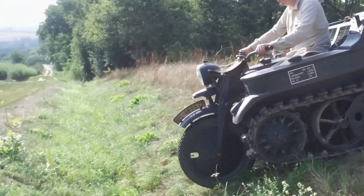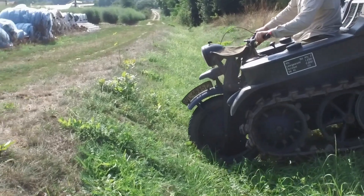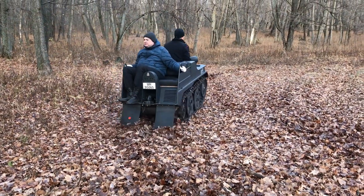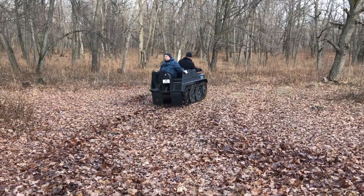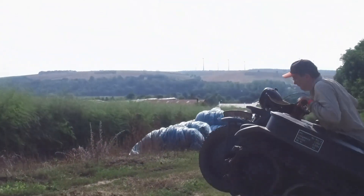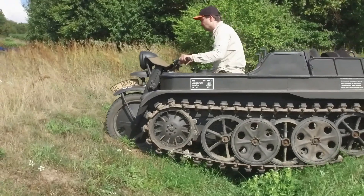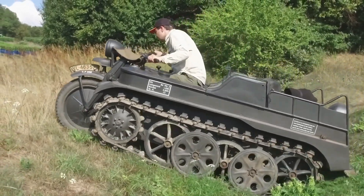With a load capacity of 3,250 pounds, the Kettenkrad was surprisingly capable for its compact size, performing well in various conditions. However, its narrow frame sometimes presented stability challenges, particularly at higher speeds. This innovative vehicle balanced agility and rugged performance, designed to navigate challenging terrains while combining motorcycle and tracked vehicle technology.